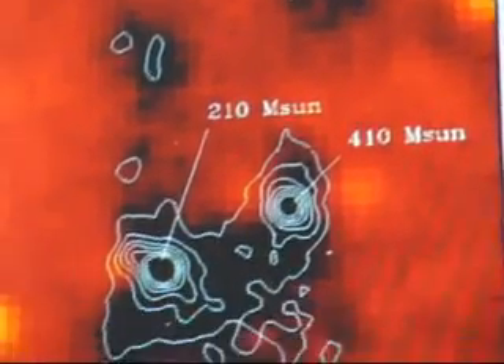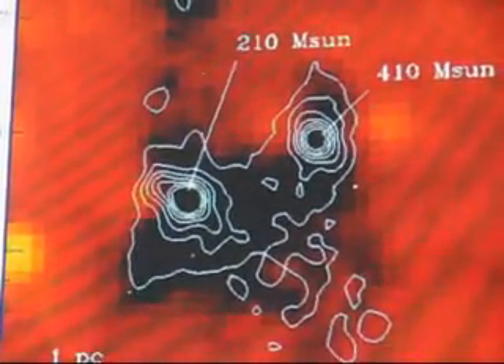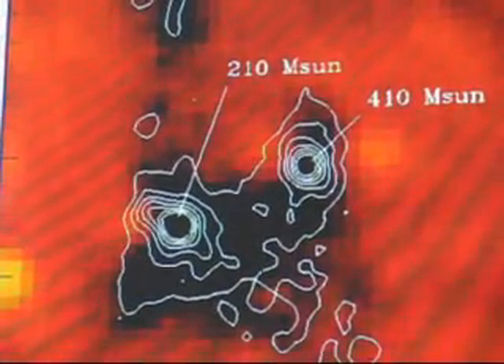We can estimate their masses from how bright they are, and we find there are a few hundred solar masses — these little cores. So that's your data? That's my data, yeah. So what we found was very interesting.